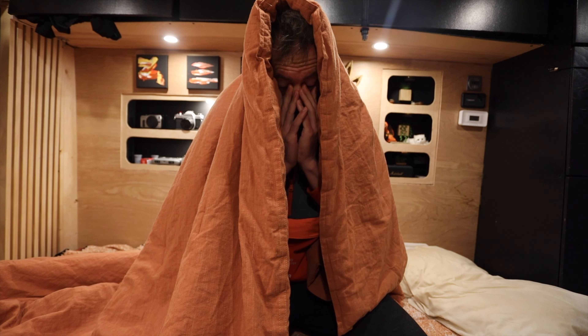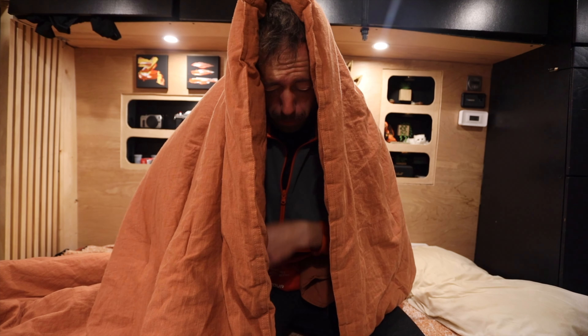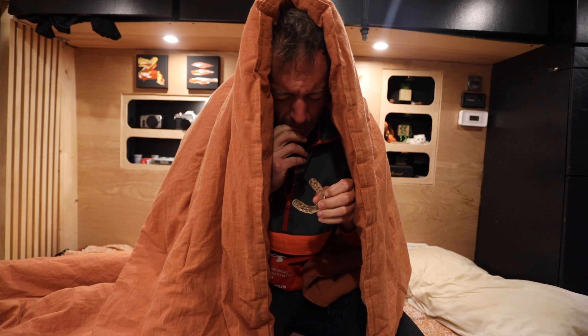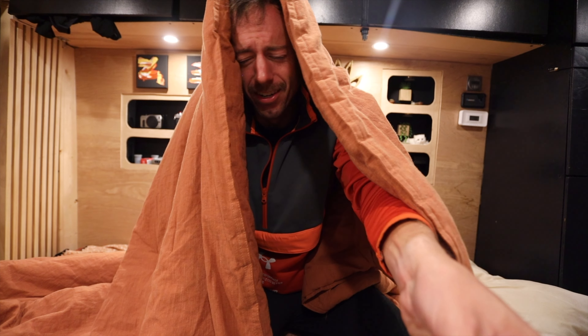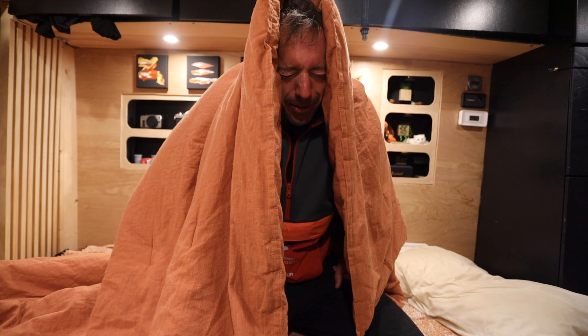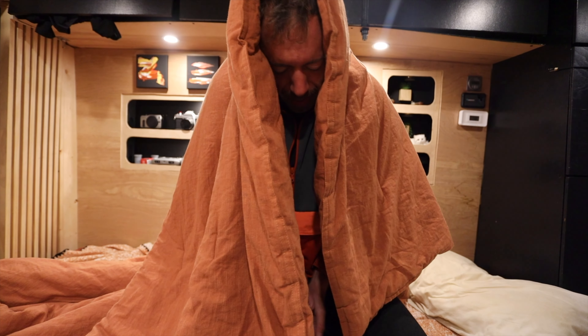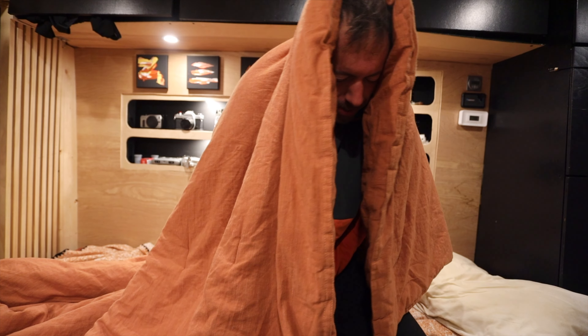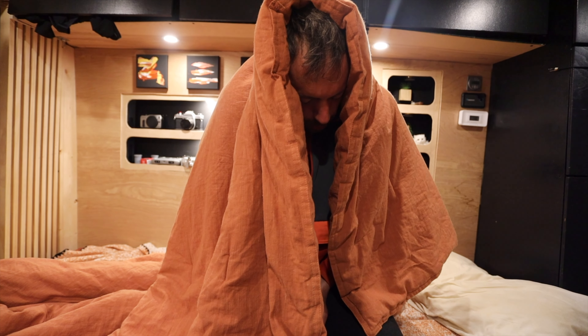Good morning. It's so cold. I need to find my zero degree sleeping bag. I need to fix my diesel heater. I need to find a home. I am not ready for another winter. Alright, let's get to the office. Let's do some editing.